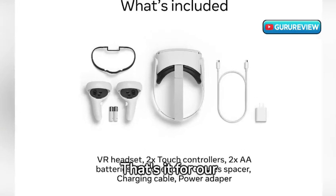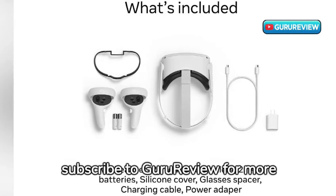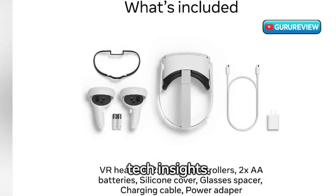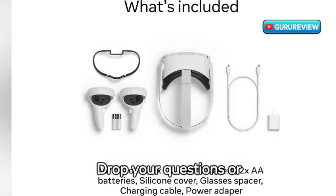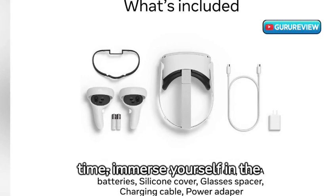That's it for our review of the MetaQuest 2. Don't forget to like, share, and subscribe to GuruReview for more tech insights. Drop your questions or thoughts in the comments below. Until next time, immerse yourself in the adventure.